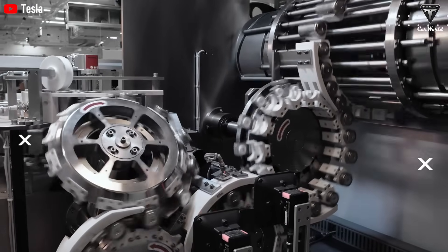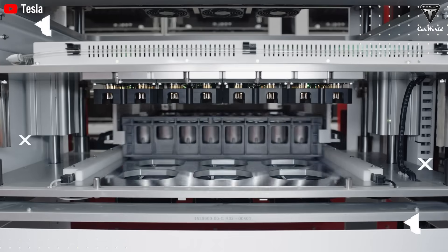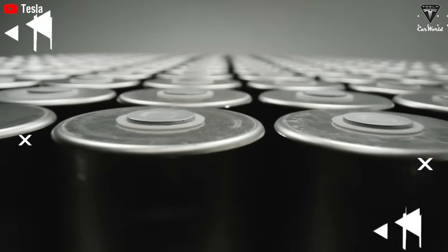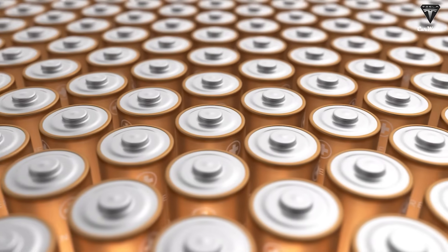Even at large-scale manufacturing, sodium-ion batteries maintain strong price competitiveness, making them ideal for affordable EVs in the sub-$30,000 segment and for large-scale energy storage, especially at a time when lithium and cobalt supplies are becoming increasingly scarce.